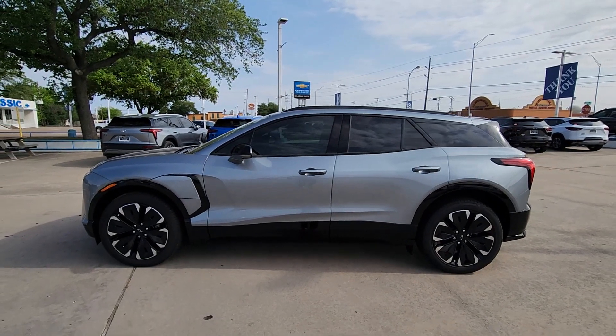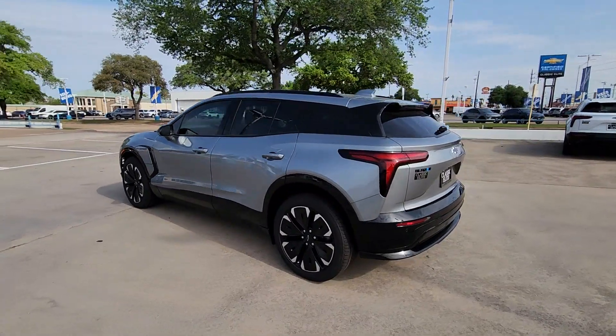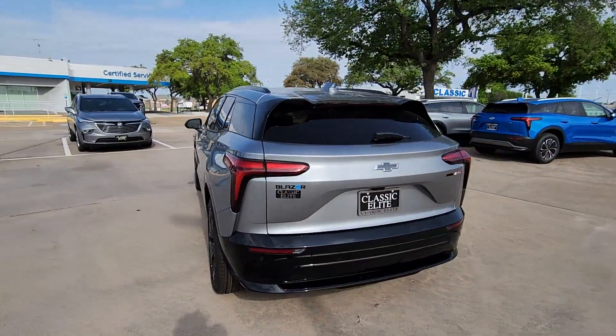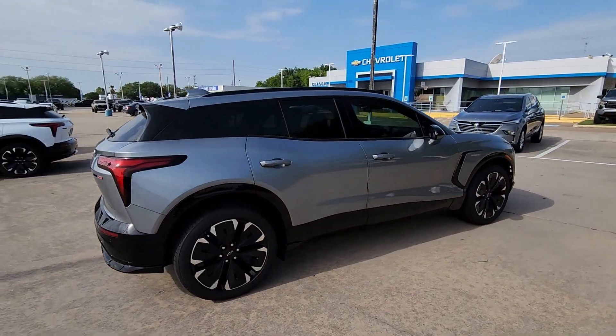Get into the 2024 Chevrolet Blazer EV. See for yourself when you take it out for a test drive. Our professional staff looks forward to giving you excellent service. These are just some of the great options this vehicle comes with.